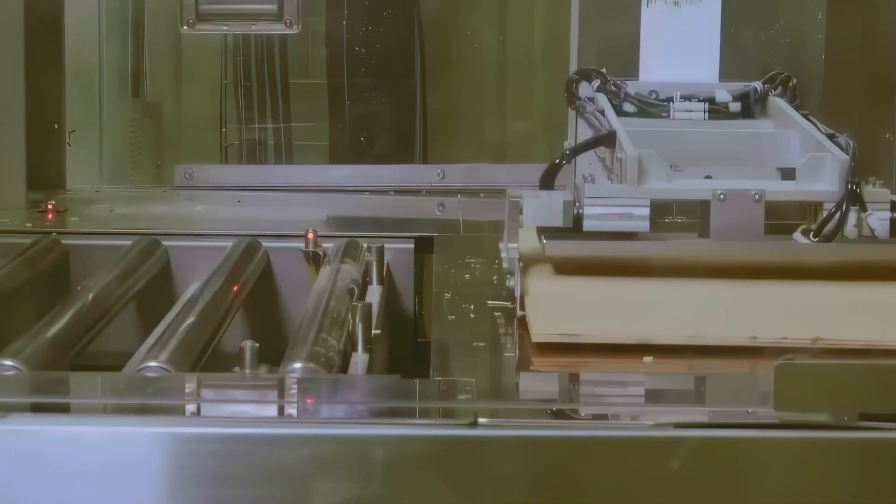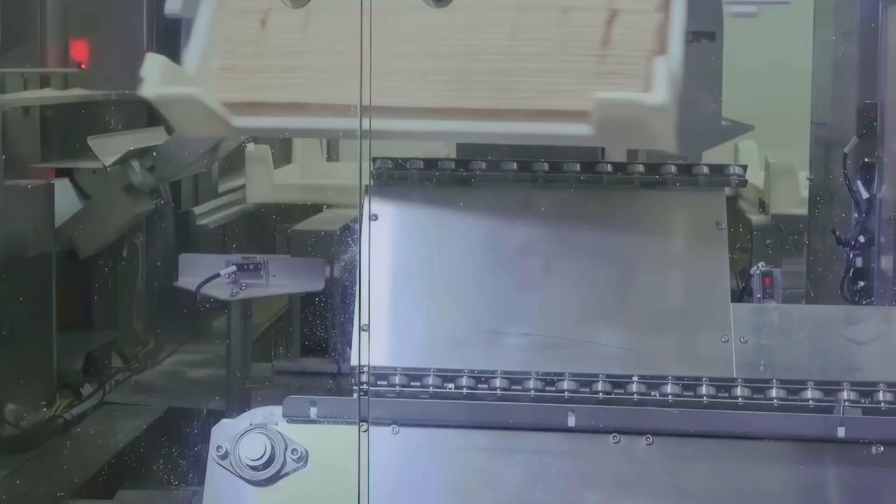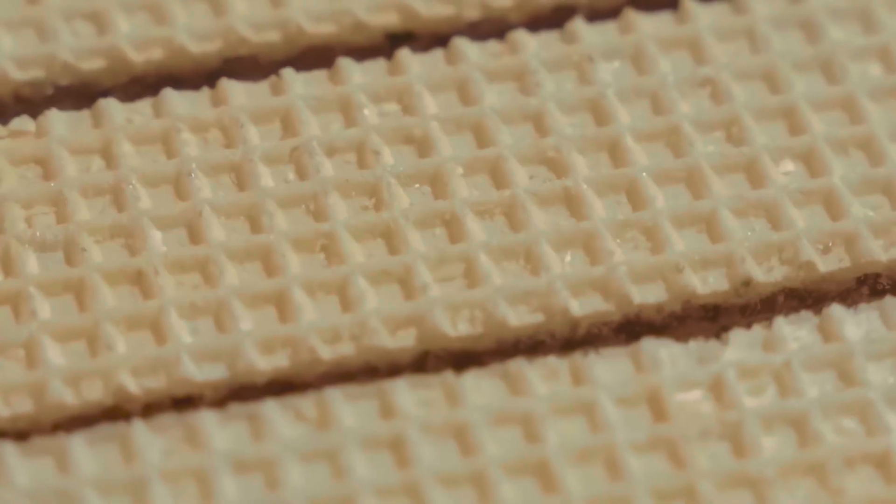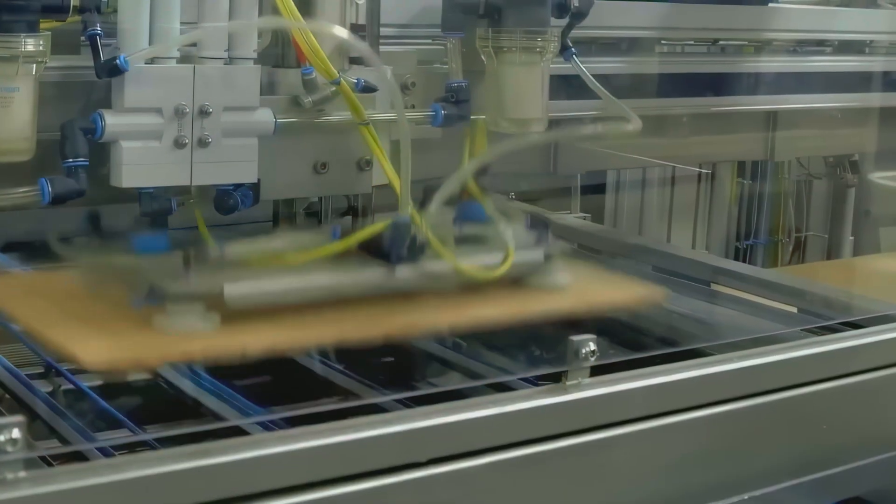Now, the cutting. A waterfall of precise blades transforms whole sheets into long fingers. The sound is soft, almost like thick paper being trimmed in a print shop. These fingers line up like little soldiers headed to a parade. Every edge is clean. The spacing is exact. A camera checks spacing and height at a glance, and a puff of air politely nudges any vagrant finger back into line.